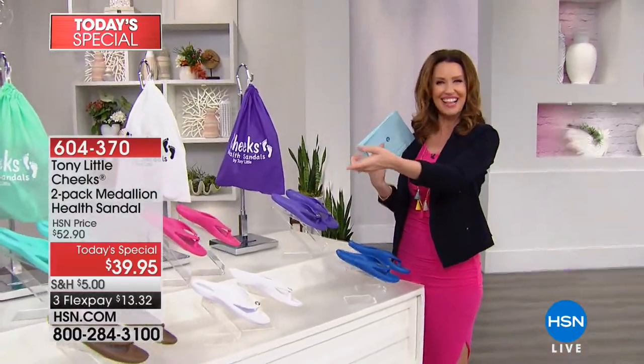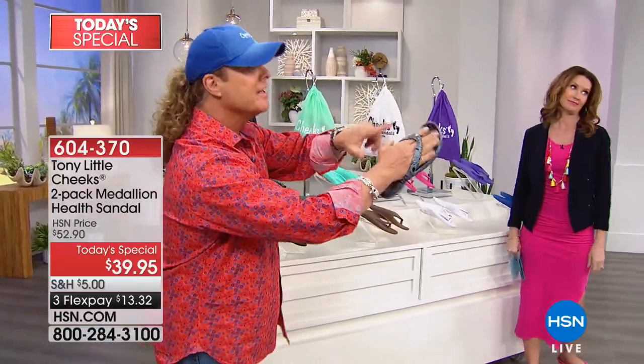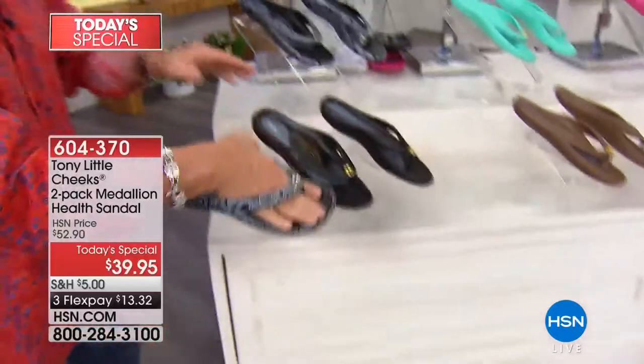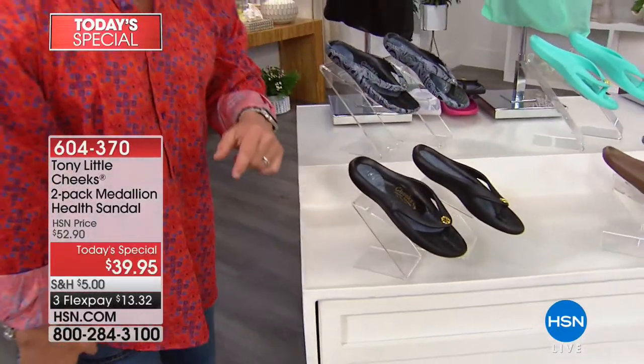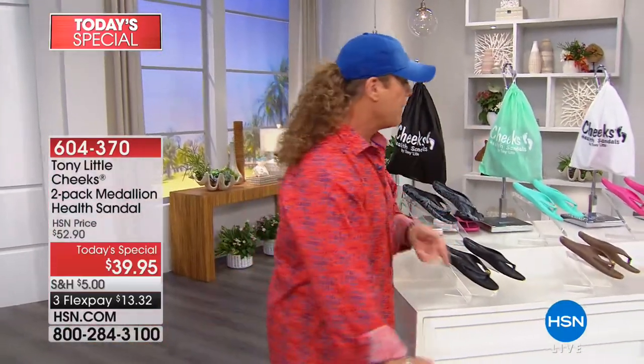Look who's joining us — we've got Tony Little. Look at this new paisley print we have with the black. This has a platinum finish and this has a gold, and we had double the inventory. Now you only have 200 left, so you better grab it.